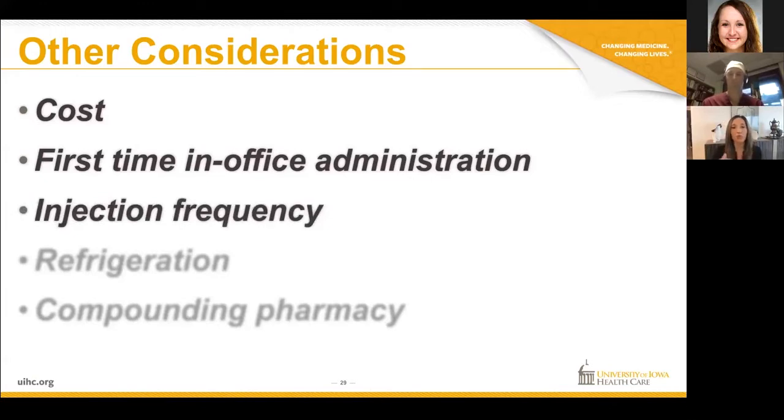In terms of injection frequency, you can't use it any sooner than every 48 hours, so if you're interested in having sexual intercourse on a daily basis, this isn't going to work on a daily basis. You do need to refrigerate this medication. If you're using a compounded version where multiple medications are combined — such as bi-mix, tri-mix, quad-mix, or super quad-mix — another consideration is figuring out which compounding pharmacy to get it from and the cost associated with that.